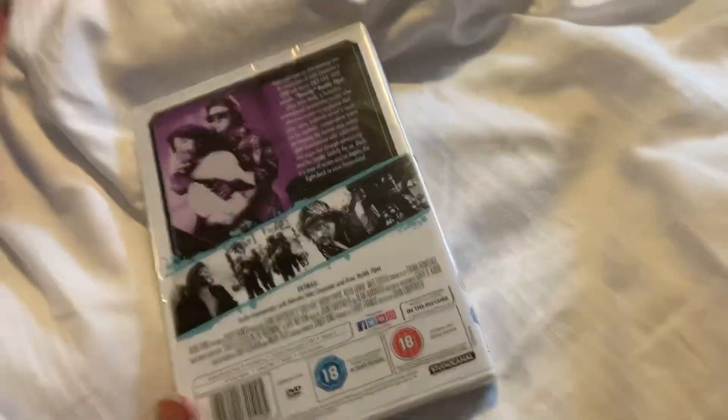Now onto the DVDs — these first two are sealed as well. First one up is They Live, with a brand new restoration, front and the back — it's a Studio Canal release from 2018. And King Lear, front and the back — a Columbia/TriStar Home Entertainment release, distributed by Universal.